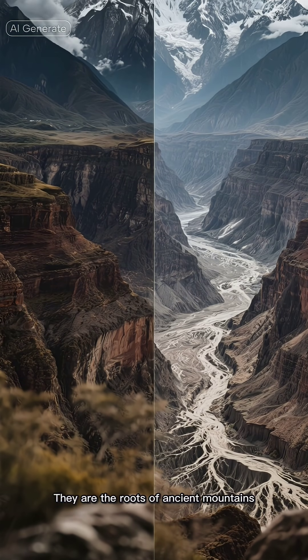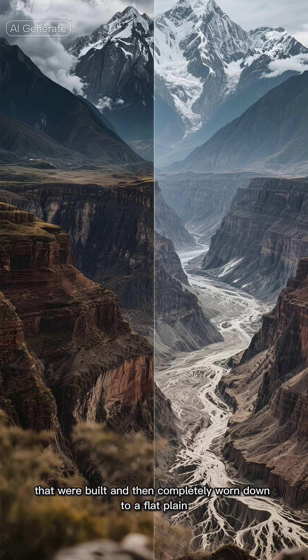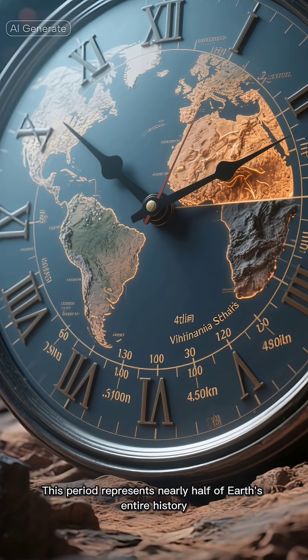They are the roots of ancient mountains, as tall as the Himalayas today, that were built and then completely worn down to a flat plain over hundreds of millions of years. This period represents nearly half of Earth's entire history.